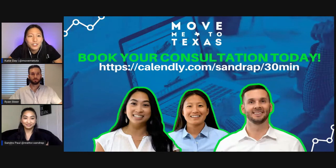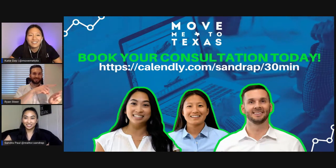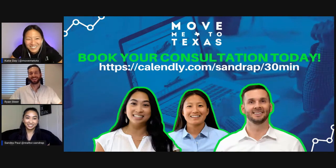I appreciate everyone out there who watched. If you have any questions, feel free to drop them in the comments — we will go back after and respond. If you would like to book a consultation, you can do so using the link. Thank you guys for tuning in — hope you're having a fantastic Wednesday.